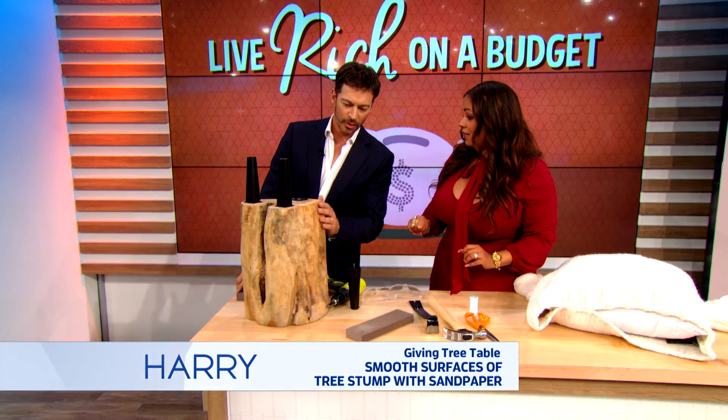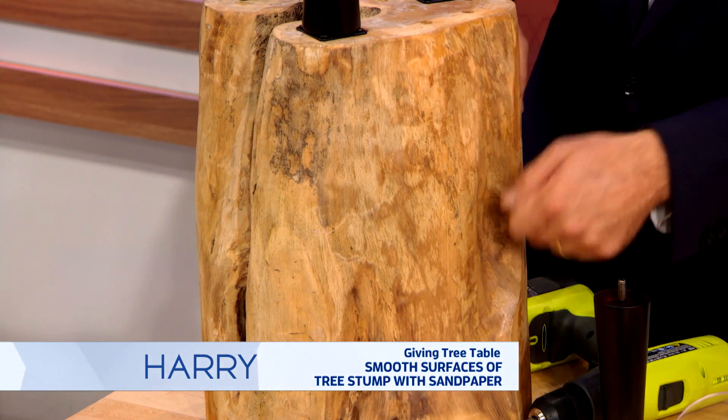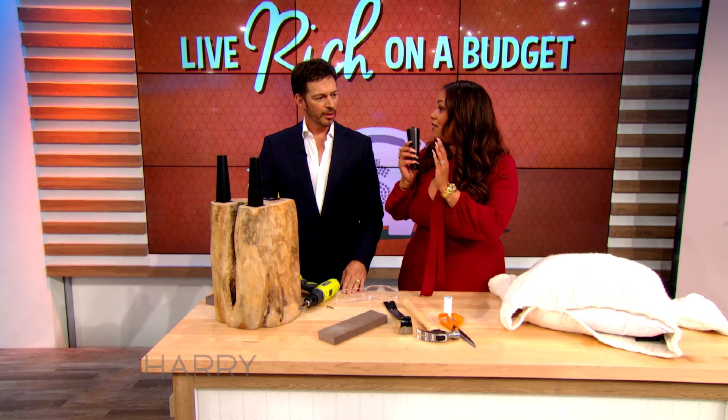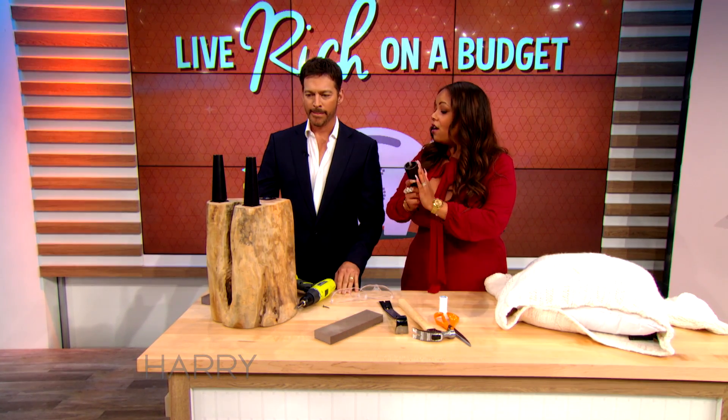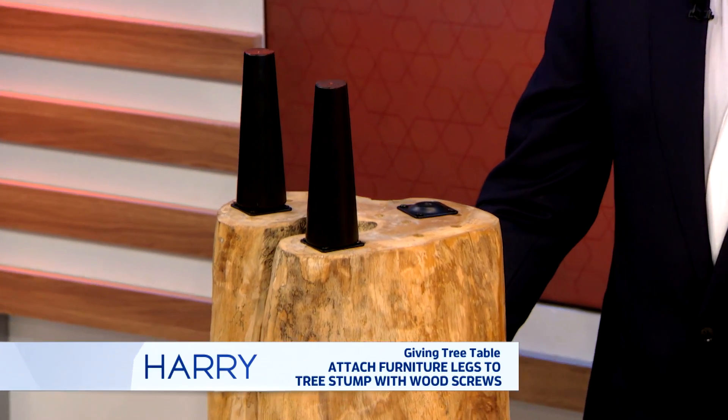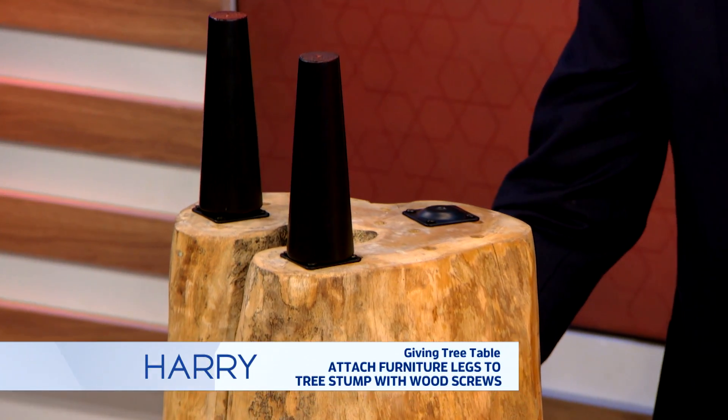Then you'll want to give it a nice polyurethane — you paint that on like a sealer. Exactly, it's a sealer. Then you'll find yourself some furniture legs. You can find these at any big box store or hardware store. You can make them mid-century modern, or really nouveau riche by adding some stainless steel ones to make it really modern.